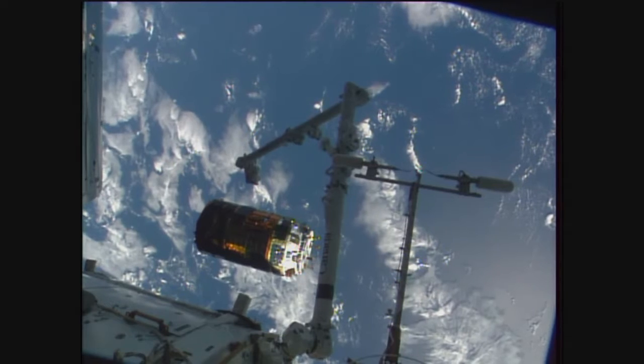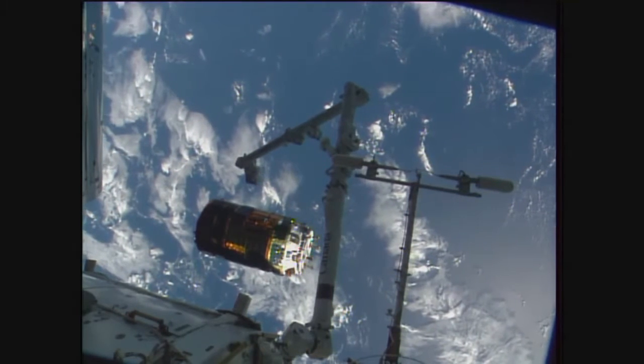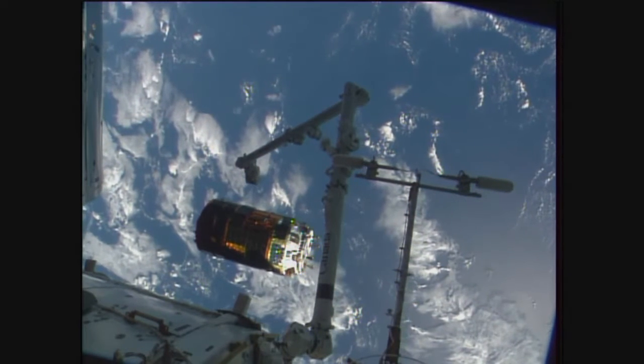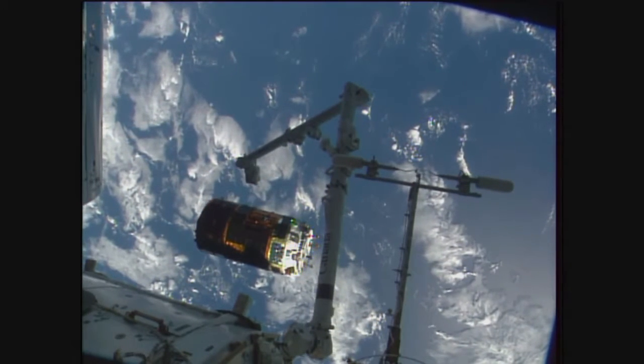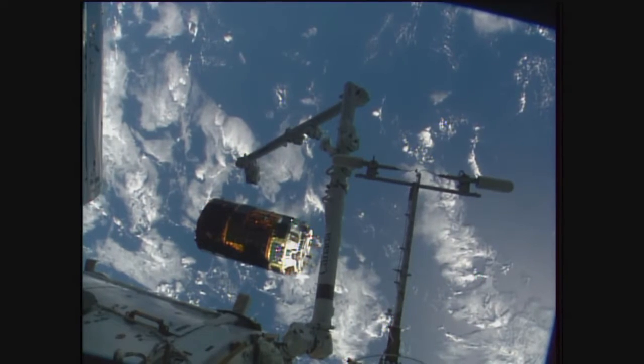HTV is still looking good. That first burn about to happen in just about a minute and a half. All the commands have been queued up and we'll start to see the HTV slowly drift away and conclude its mission at the ISS.